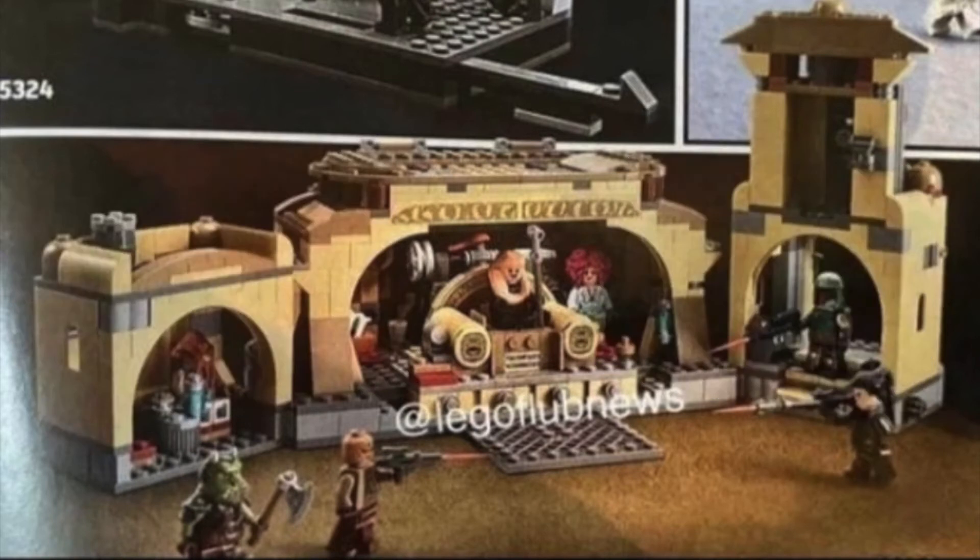For 100 bucks it doesn't look too bad. You get a lot of great minifigures and it looks like it's going to be pretty big as well. I kind of wish they did something with the top, the middle portion, to make it look more like Boba Fett's Palace does on the outside — that would have been kind of cool. But overall I think it looks decent, and I'm probably going to end up picking it up just for all those great minifigures.